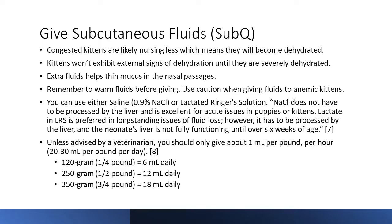You can use either saline — 0.9% — or lactated Ringer's solution. One source says saline does not need to be processed by the liver and is better for acute issues in puppies or kittens. Lactated Ringer's solution is preferred for long-standing issues of fluid loss but has to be processed by the liver, and a neonate's liver is not fully functional until after six weeks of age. So basically use saline, but if you don't have saline, use lactated Ringer's solution.